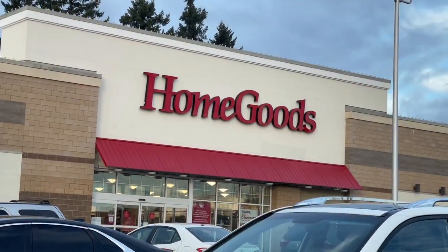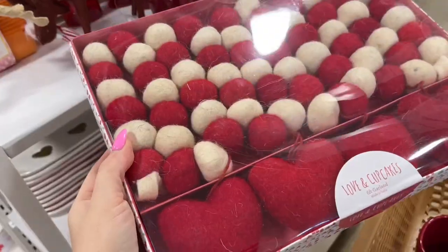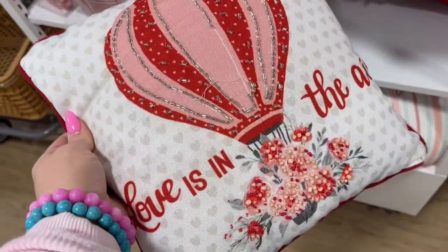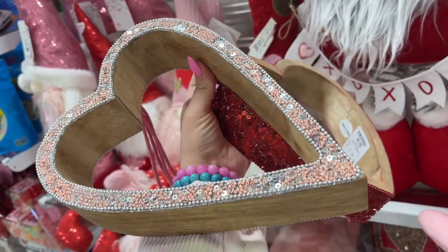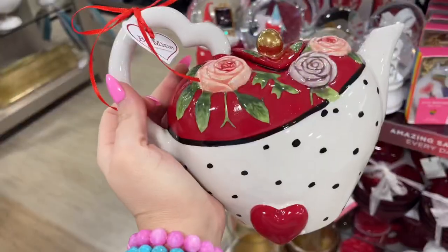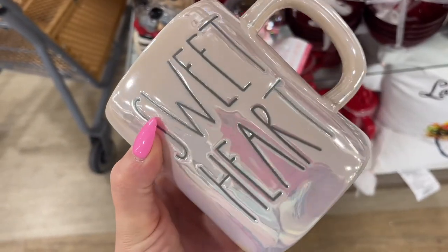My next stop was Home Goods — my favorite store! So many cute Valentine's decor items. I was so excited, though there weren't as many as I thought there would be. I suppose I'm a little bit late. That pillow was broken, by the way, and I didn't notice it until after I bought it.